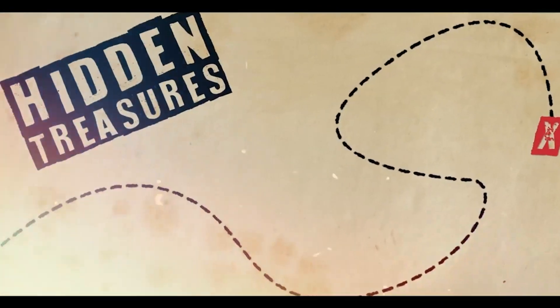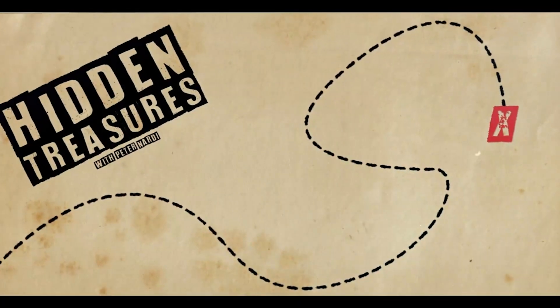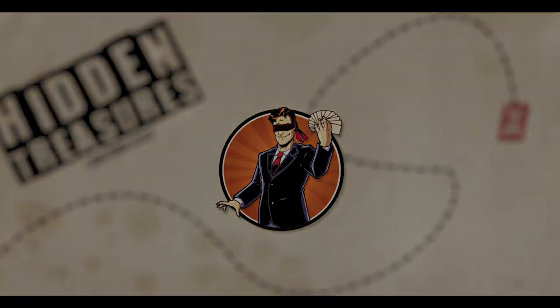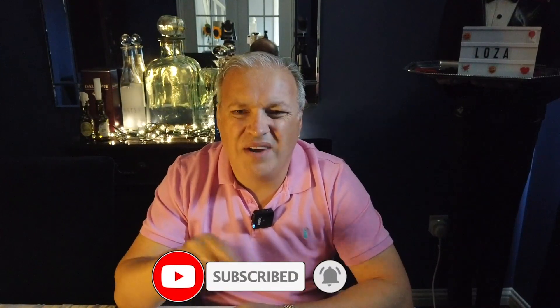Hi guys, welcome to this week's Hidden Treasures. As usual, I always like to start by thanking you all for watching our videos, hitting the like button, and of course hitting the subscribe if you haven't done so already. Now's your chance because a big subscribe button will pop up and a notification bell — you can press the ones below, so do that and that will be most appreciated.